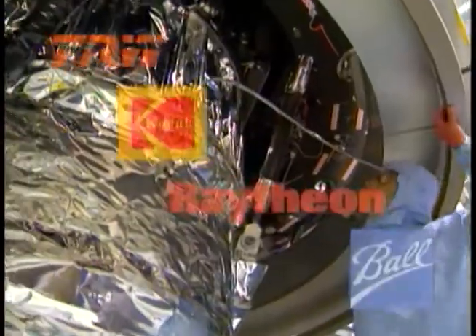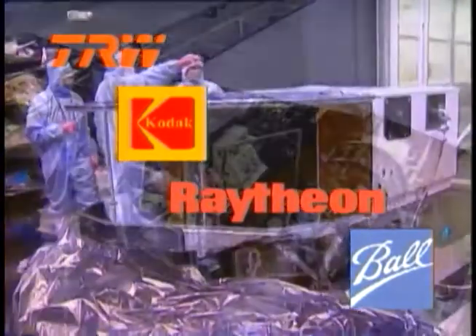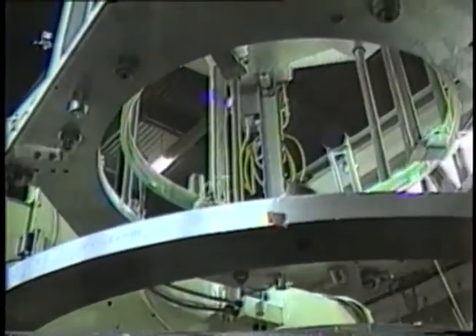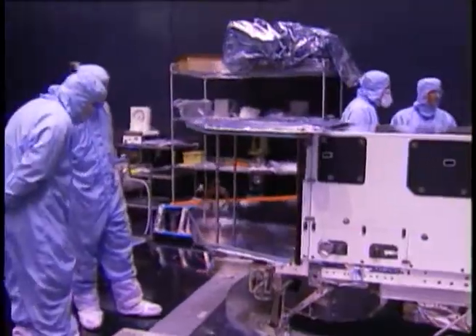Chandra is the culmination of years of work by TRW and its subcontractors: Eastman Kodak, Raytheon Optical Systems Incorporated, Rossi, and Ball Aerospace and Technologies Corporation. Rossi provided the telescope's mirrors, which were integrated into the telescope assembled by Kodak. Ball Aerospace built and integrated the science instrument module.